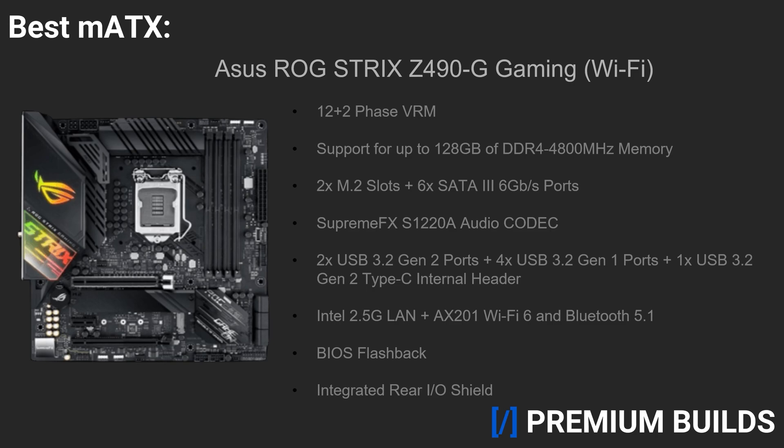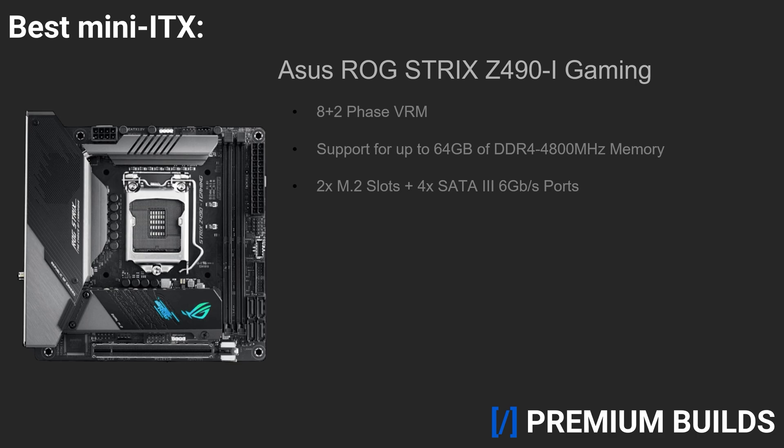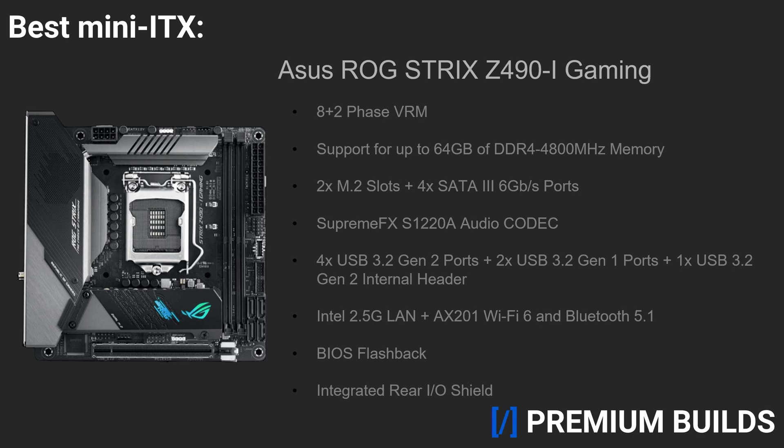For those looking for something even smaller, you're going to want to check out the Asus ROG Strix Z490i Gaming. With a 10-phase VRM, support for up to 64GB of DDR4 4,800MHz memory, 2 M.2 slots, 4 SATA 6GB ports, a SupremeFX S1220A audio codec, 4 USB 3.2 Gen 2 and 2 USB 3.2 Gen 1 ports, 1 USB 3.2 Gen 2 internal header, Intel 2.5GB LAN, AX201 Wi-Fi 6 and Bluetooth 5.1, and a BIOS flashback button and integrated rear I/O shield, the Z490i Gaming is another excellent example of the sheer amount of flagship features you can pack onto a compact form factor. This little beast is more than capable of overclocking the 10900K with ease, and given how competitive the other mini-ITX Z490 boards are, Asus gets the nod from us today due to their superior UEFI BIOS interface and solid automatic v-core efficiency.